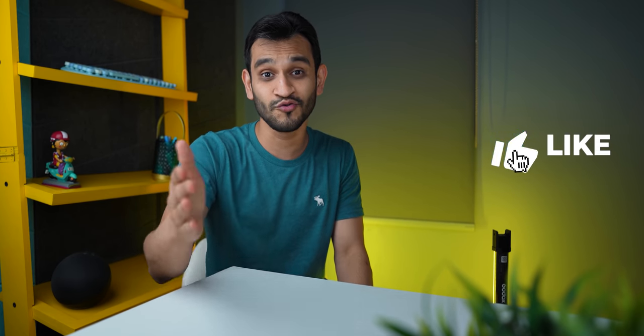If you guys still can't decide and need some help, drop a comment and I'll try to help you out. Thanks for watching guys — if this was helpful, do drop a like, subscribe to the channel, and hit that bell notification icon. I'll see you guys in the next one.